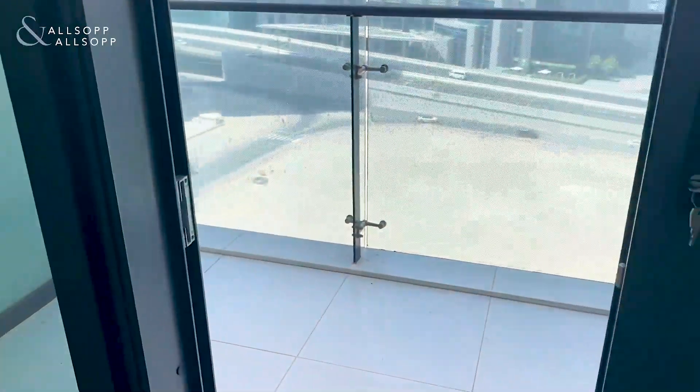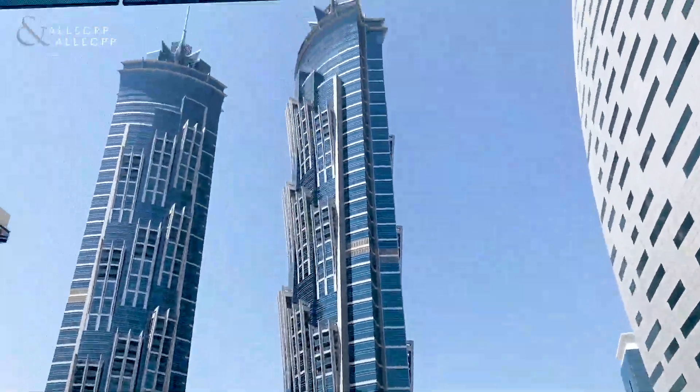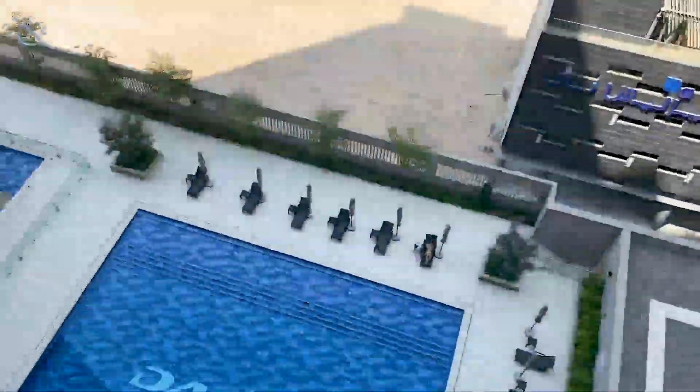As you come onto the balcony, you've got a massive balcony looking at the Mikey's Hotel, and you also have pool view.